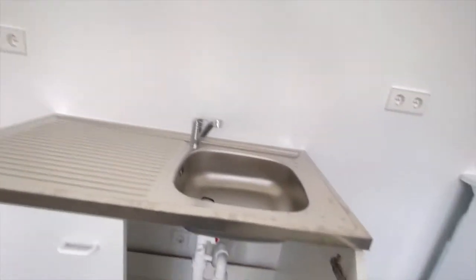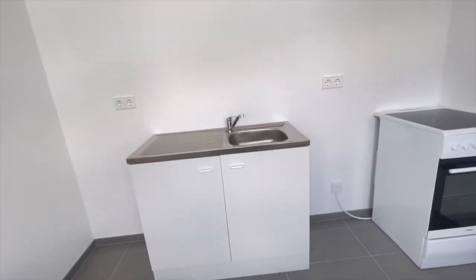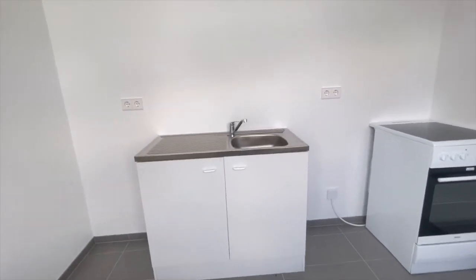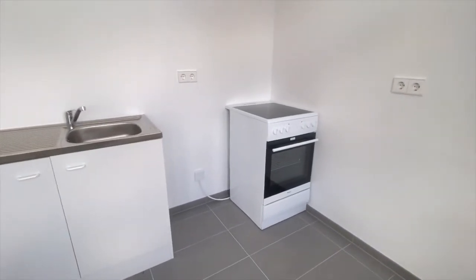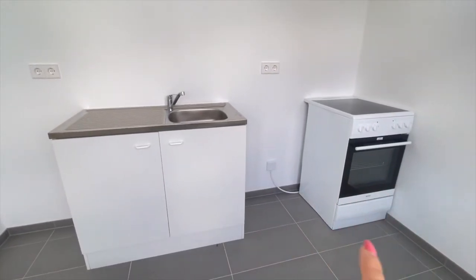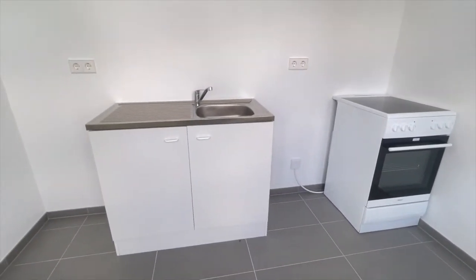Just to remind you — if you haven't seen my video on how to set up a kitchen in Berlin, I want to highlight that if you're moving into an empty apartment, you can definitely ask your owner for a herd and also a washing machine, because I've heard it is obligatory to provide these two things even if you get a completely empty apartment. This is how you receive an empty apartment in Germany.